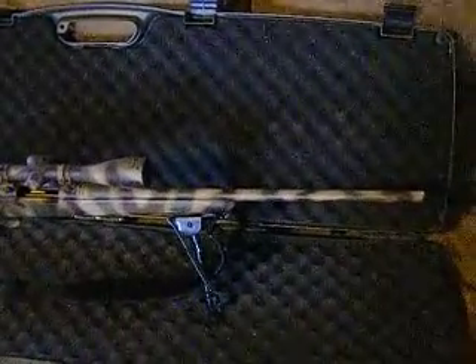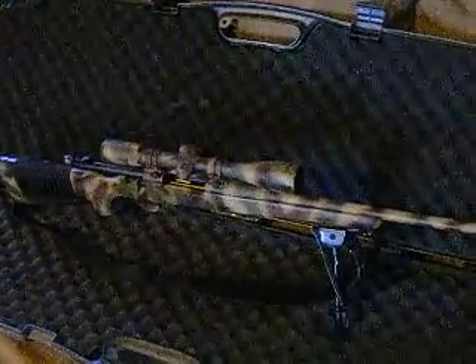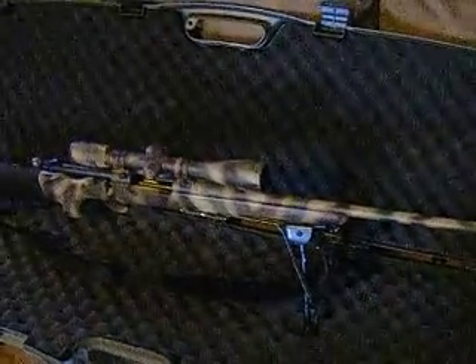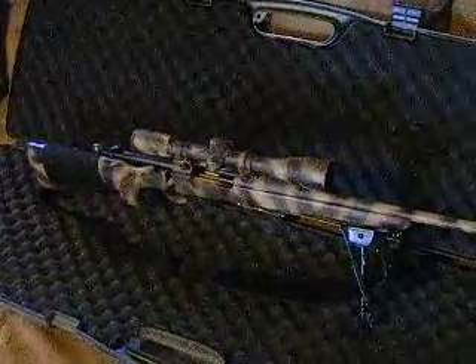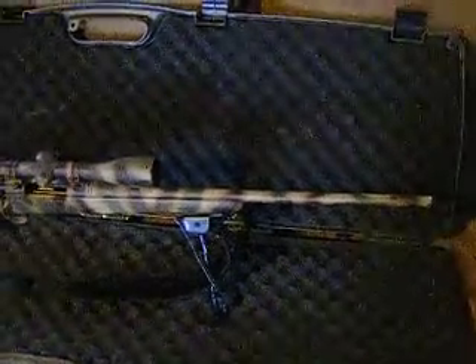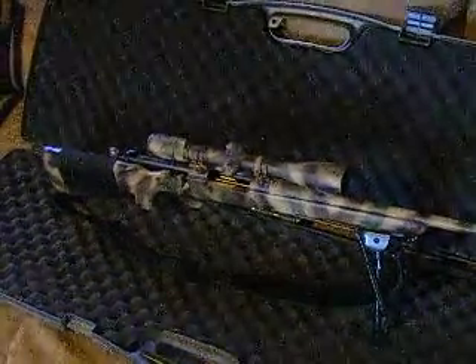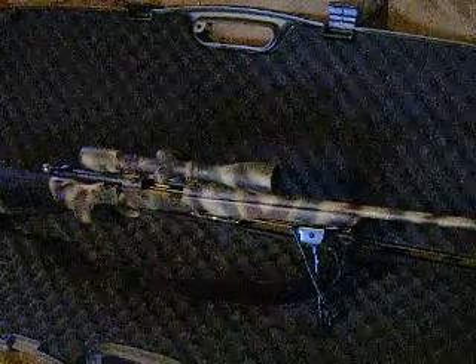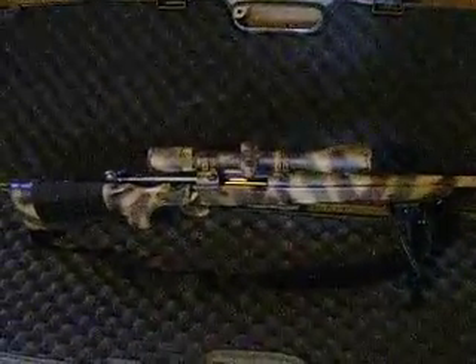I was shopping around for a 30-06. I called a pawn shop in town and they said they had one but Bubba had gotten to it, so they made me a good deal on it. I went down there and they had this beautiful, absolutely immaculate Remington 700 — only it had been spray painted by Bubba. After some wheeling and dealing, I got this gun for $300. The scope alone is about $300. After I took it apart and cleaned it, I noticed it had just hardly ever been shot — immaculate condition, except for being spray painted. That's the first case where Bubba did me a favor.